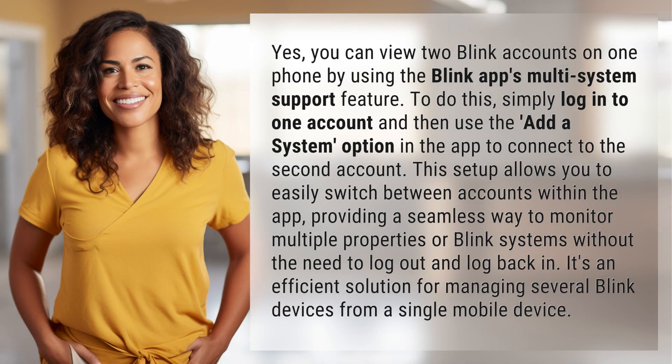Yes, you can view two Blink accounts on one phone by using the Blink app's multi-system support feature. To do this, simply log in to one account and then use the add a system option in the app to connect to the second account. This setup allows you to easily switch between accounts within the app, providing a seamless way to monitor multiple properties or Blink systems without the need to log out and log back in. It's an efficient solution for managing several Blink devices from a single mobile device.